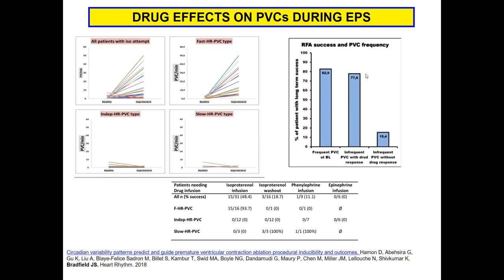Being able to induce PVCs is important. Patients with spontaneous PVCs have a relatively high success rate for PVC ablation. If you can induce their PVCs, the success rate is very similar. But if you can't induce them — largely because you can't find PVCs to map — success rates are incredibly low. Knowing which category patients fall into can help you plan for your procedure.